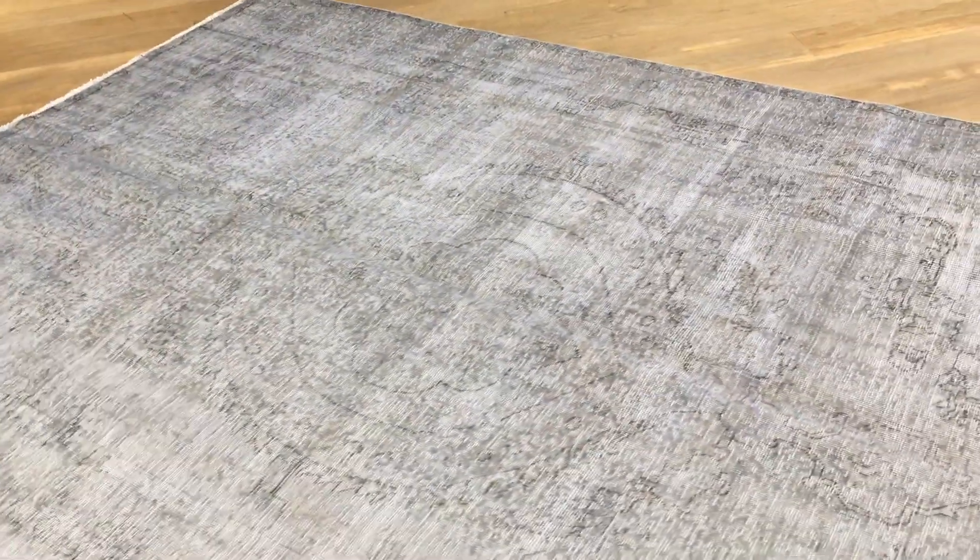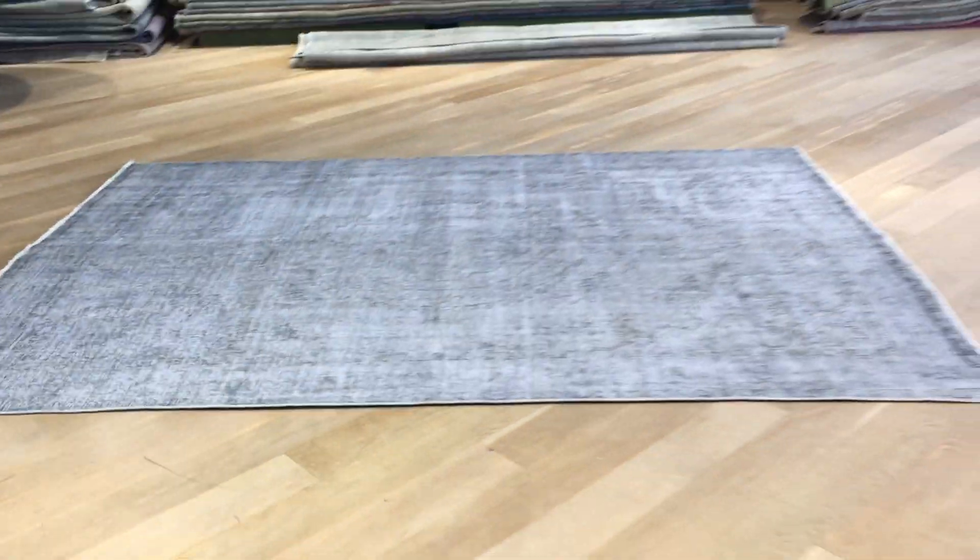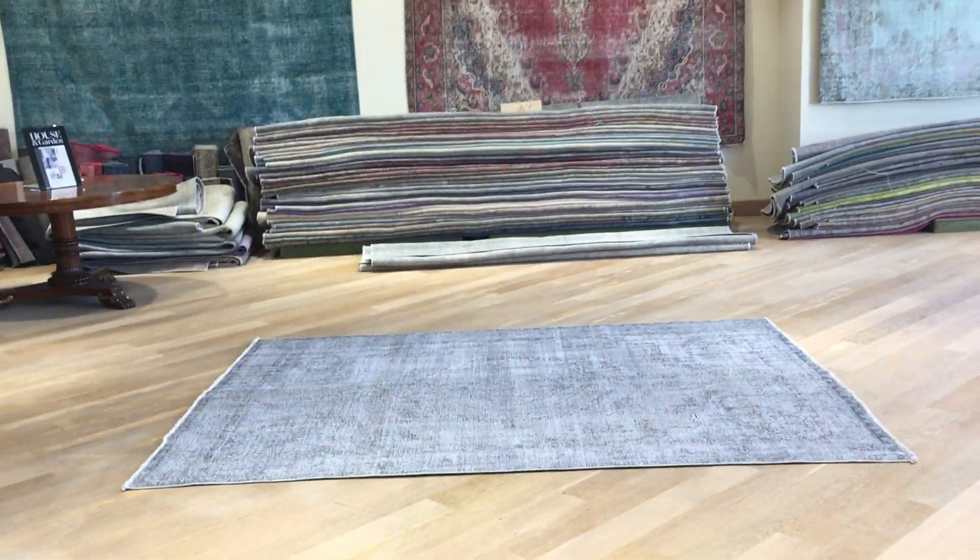We ship our carpets all over the world with UPS; shipping should take about five to nine days. We also have our showrooms in Berlin, Cologne, and Hamburg, where we can send the carpets for closer examination. We also have a selection of carpets already in our showrooms for anybody who wishes to visit directly.